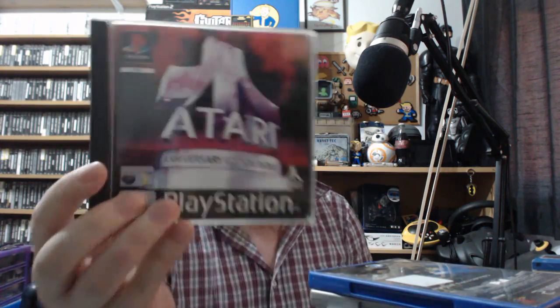Atari Anniversary - I figured it was finally time I plucked up and got this. I absolutely adore the Atari and it comes with a whole bunch of games: Asteroids, Asteroids Deluxe, Battle Zone, Black Widow, Centipede, Gravitar, Missile Command, Pong, Space Duel, Super Breakout, Tempest, and Warlords. Absolutely fantastic - it might even have a couple of hidden games. Atari Anniversary Edition for the PlayStation 1.